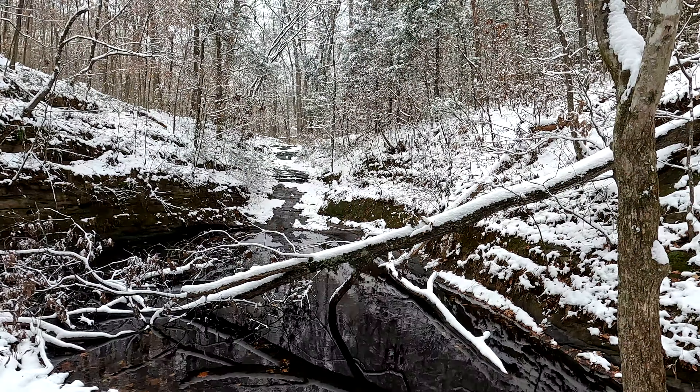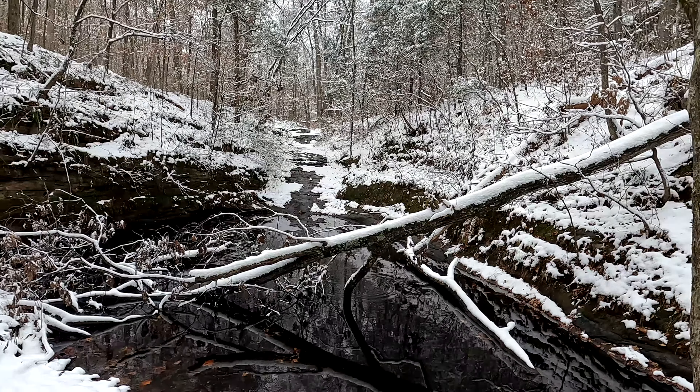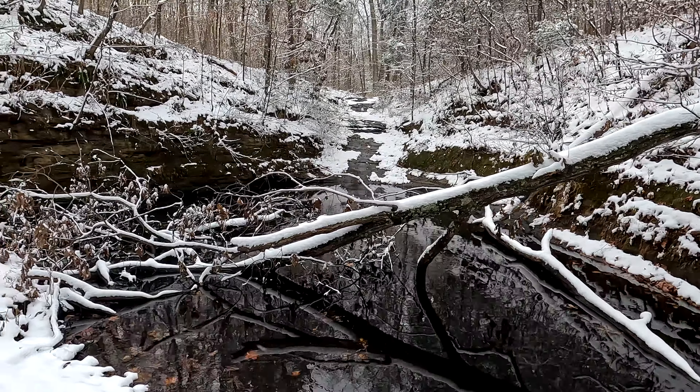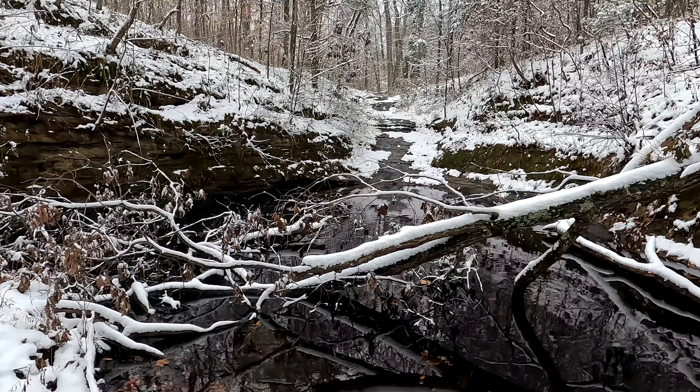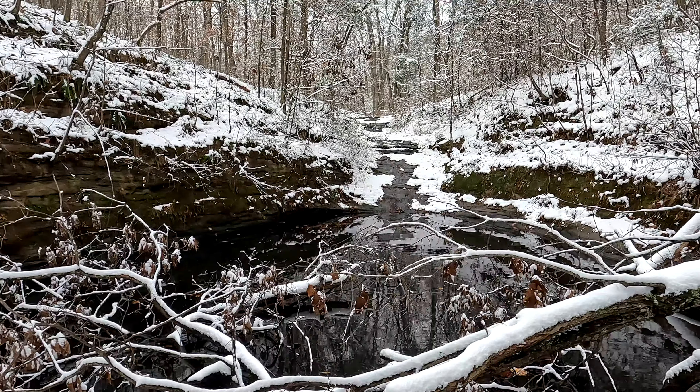Here's Blue Hole — at least one of the blue holes. There's a million of them, like I said. There's one over by Jackson Hole too.